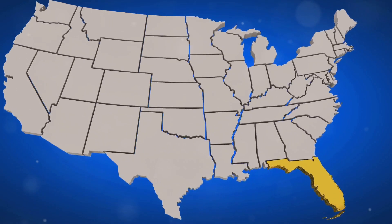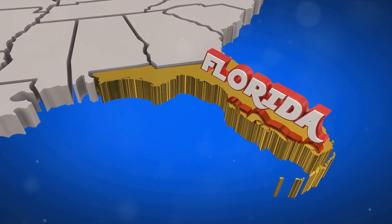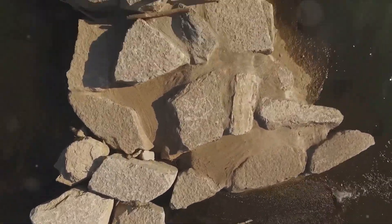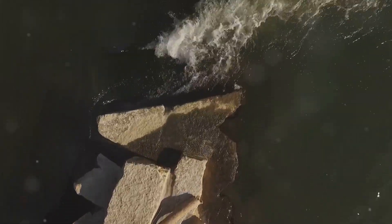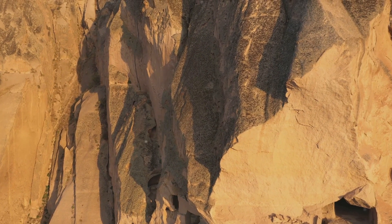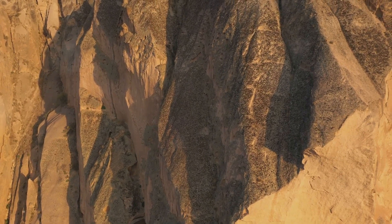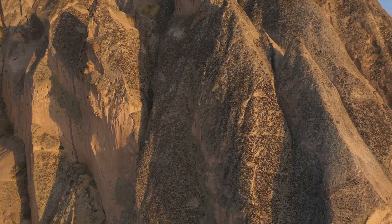At first glance, Florida's geology might seem simple — a flat, sandy landscape — but don't be fooled. The state's geological history is as rich and diverse as the people who call it home. Over the eons, Florida has been shaped by the rise and fall of seas, the slow grind of tectonic forces, the ebb and flow of glaciers, and the ceaseless work of wind and rain. The result is a fascinating array of geological specimens.